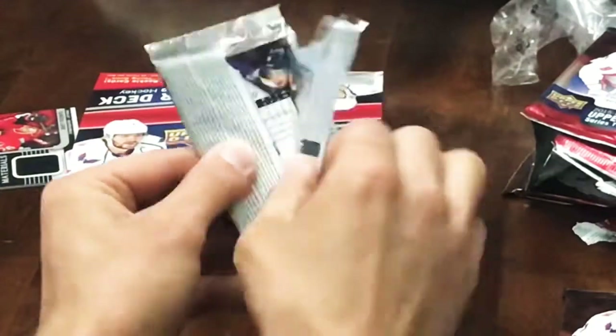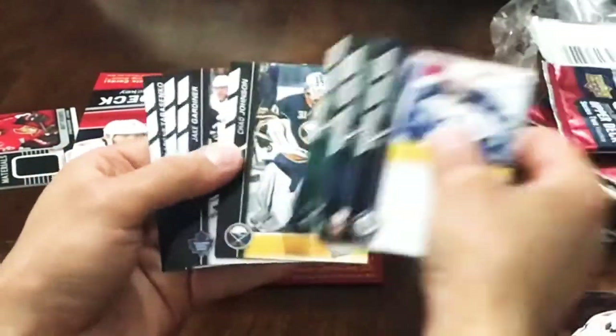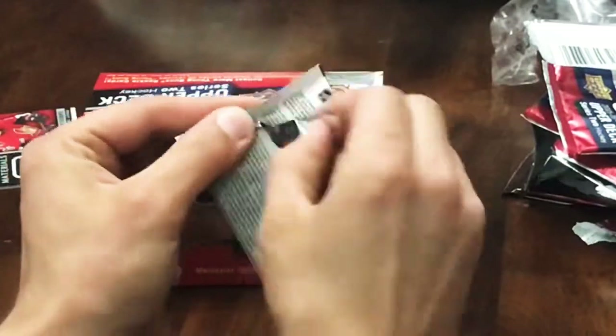We've got a Vertanen Portrait, so lots of Jake Vertanen in here. We are two Young Guns down, four more to go. Thus far nothing too special. We've got a Frank Vitrano Young Guns - that's about the halfway point with that Frank Vitrano Young Guns.